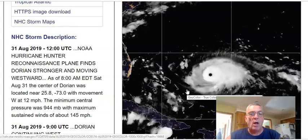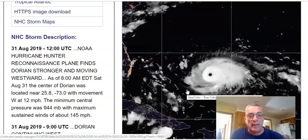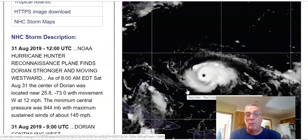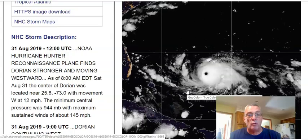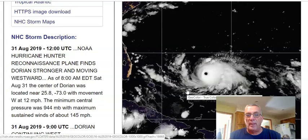Top winds are 145 miles an hour. On the 8 a.m. advisory from the National Hurricane Center, it was at 25.8 north, 73 west, and moving on a westerly course at about 12 miles per hour. That westerly course has taken hold a bit sooner.